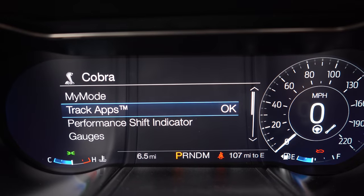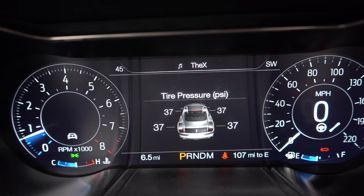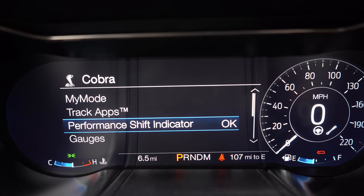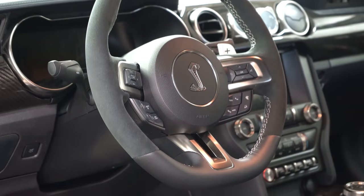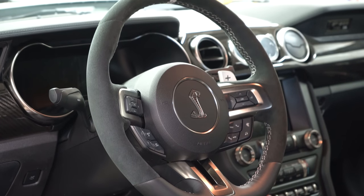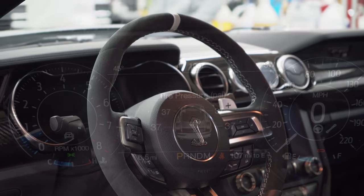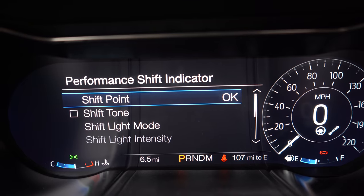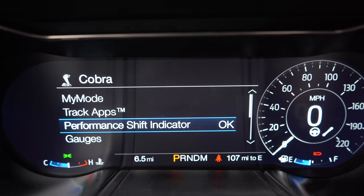If you were to take this to the drag strip, there is a standard line lock feature to help warm up the tires before you get going, and launch control also comes standard. All of that is found via Track Apps. One differentiation between the GT500 and the standard GT — on the GT the Track Apps button on the steering wheel is the pony logo, but on the GT500 it is the cobra logo. From there you can find your 0-to-60 timer, quarter mile timer, brake performance, and a ton of other features.